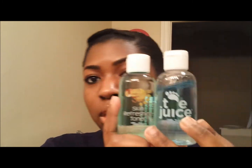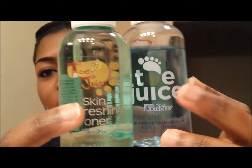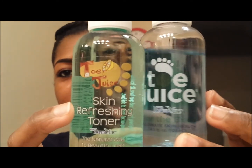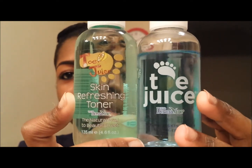These are treatments for your toes, but they also treat a lot of other skin conditions as well. This one says for the body, and this one is the skin refreshing toner. The green is the original, and the blue is especially for your face. You apply it with a cotton pad once in the morning and once at night — it evaporates really quickly and it's for overall skin health.